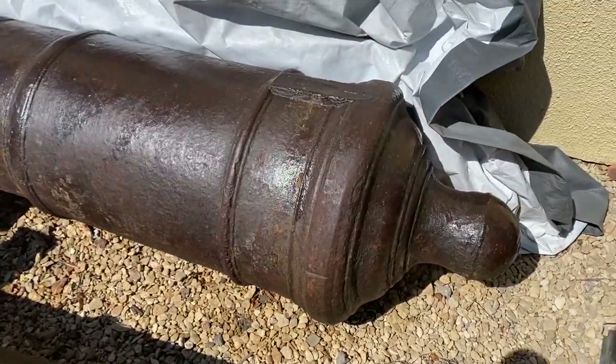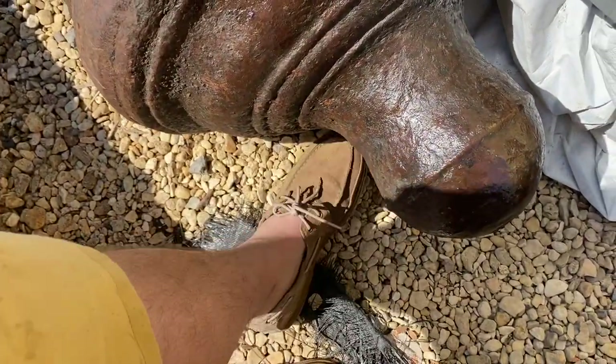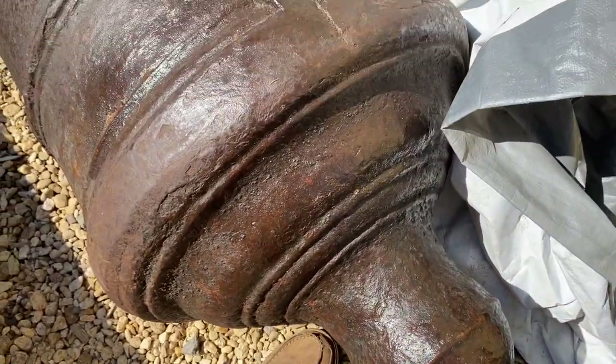This is a video about the 32-pounder cannons. You can see by the size of my size 10s, these aren't toys.